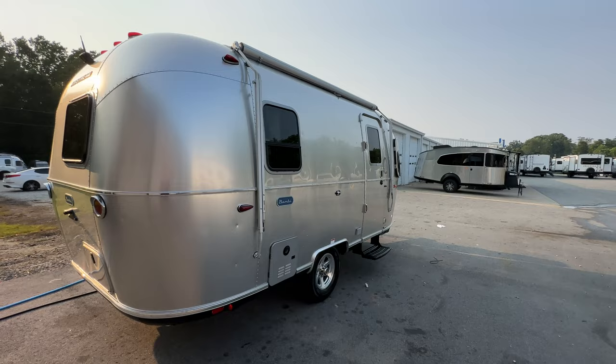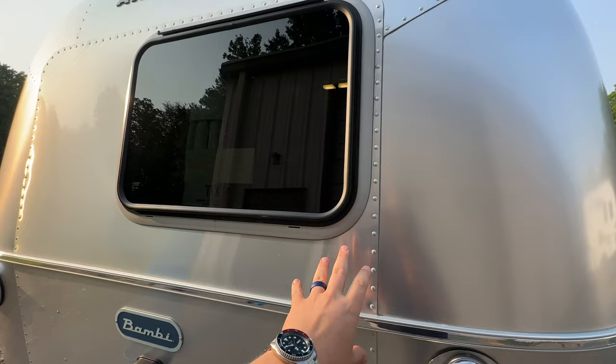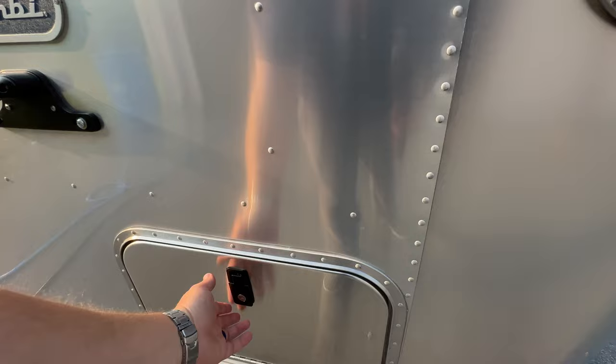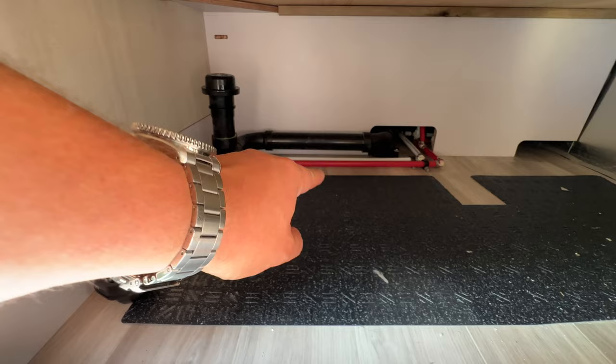Standard on the Bambi is a backup camera, and then there's another window off the back. Remember, this is the 19CB, so the bed is right there and this window is just above it. Your only outside storage is this compartment here — it's a good size. The only thing I'm not a fan of is how the pipes are exposed there; you'll want to be careful with those. Otherwise I do like having the storage.